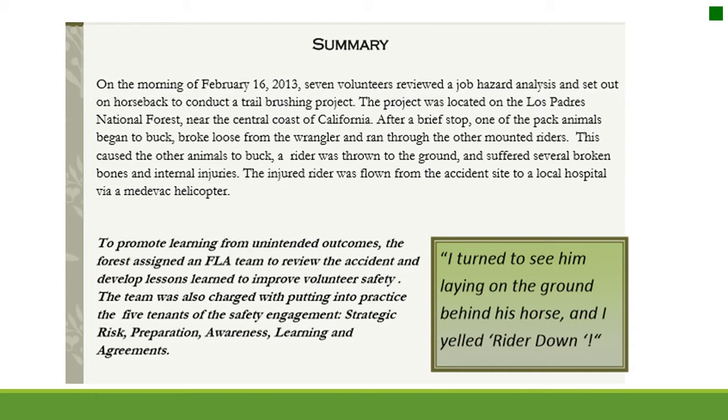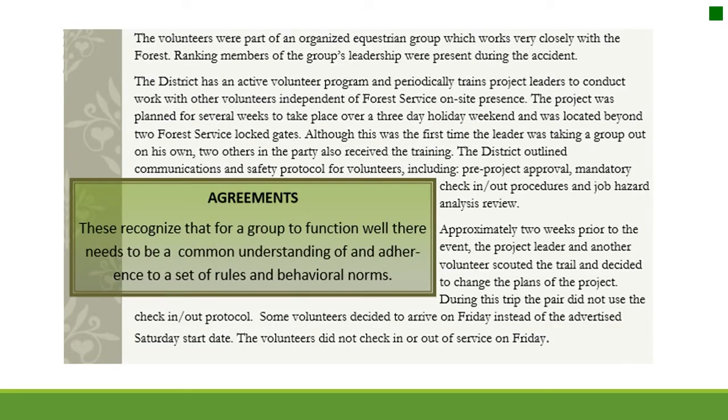To promote learning from unintended outcomes, the forest assigned an FLA team to review the accident and develop lessons learned to improve volunteer safety. The team was charged with applying the five tenets of safety engagement: strategic risk, preparation, awareness, learning, and agreements. The volunteers were part of an organized equestrian group working closely with the forest. The district has an active volunteer program and periodically trains project leaders to conduct work independently of Forest Service on-site presence.